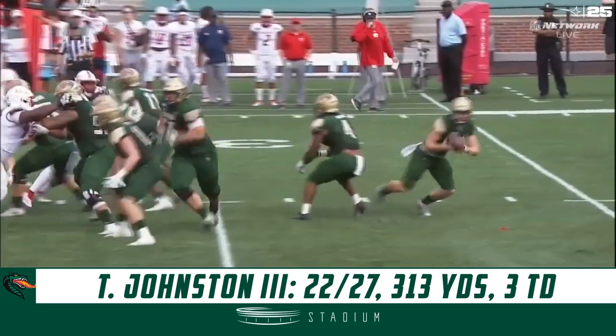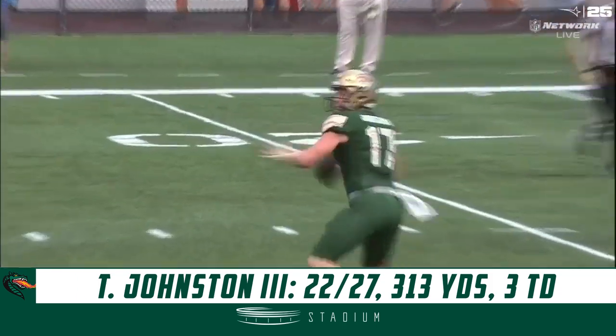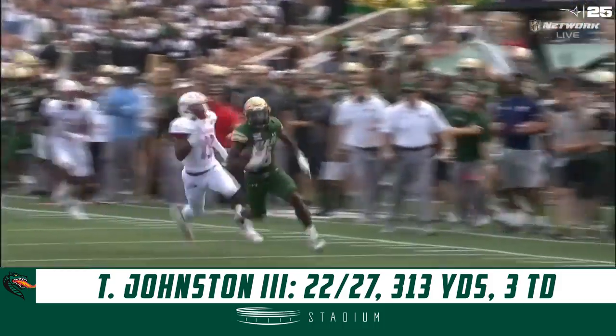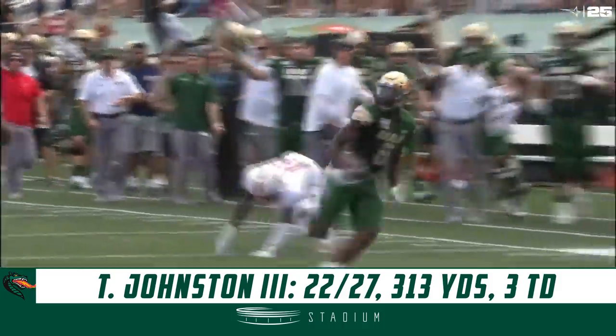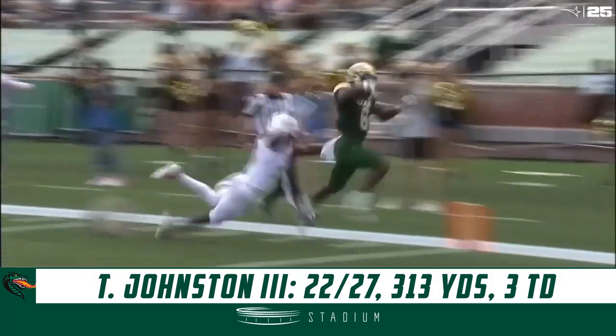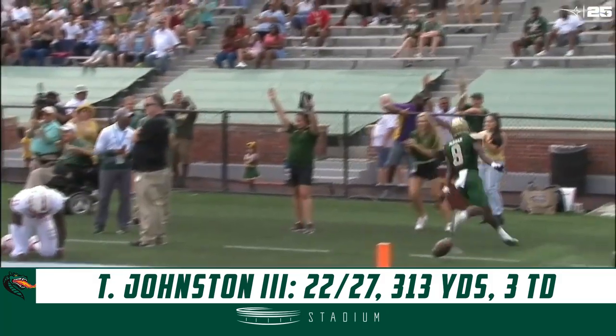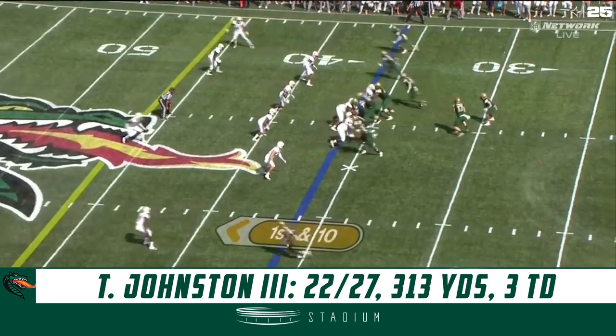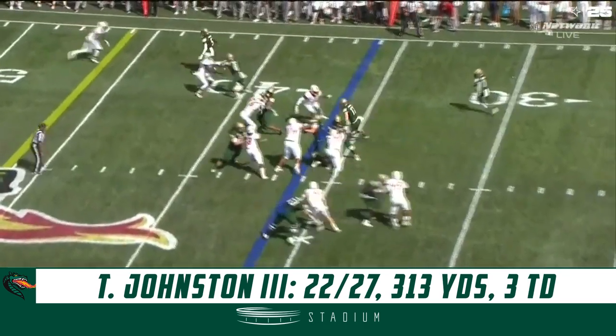Just one more look at the TD — a nice little play action pass. Tyler Johnston IDs his man, number eight Kendall Parham. He gets behind the defense and goes all the way to the end zone, and UAB takes a first strike, 7-0 here at Alabama.